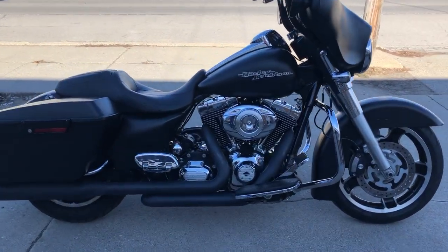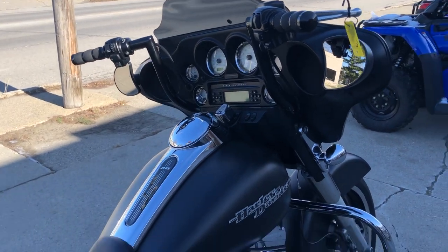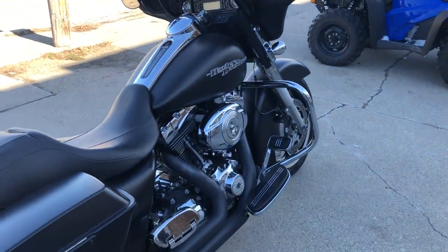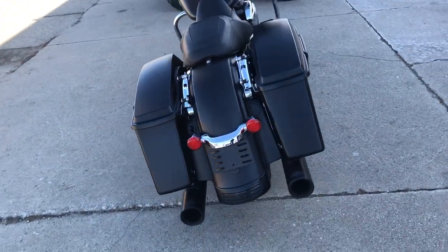Hey guys, ApprovalPowerSports.com here doing some fun videos. Check this one out. It's a 2013 Streetglide for sale in that black denim paint. Only has 25,000 miles on it. This Streetglide runs strong.